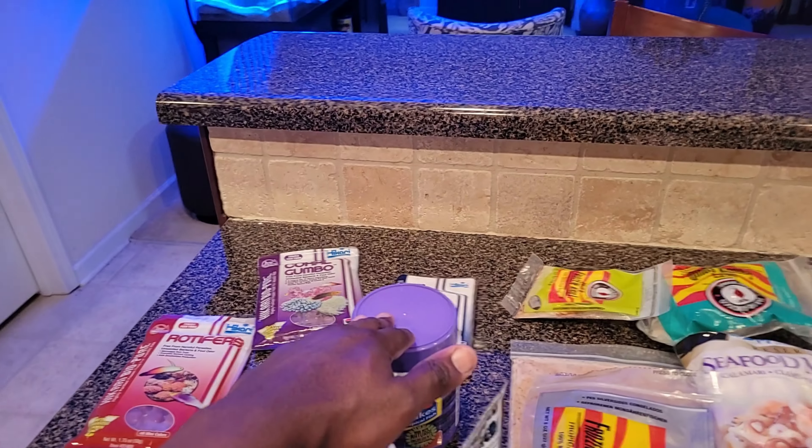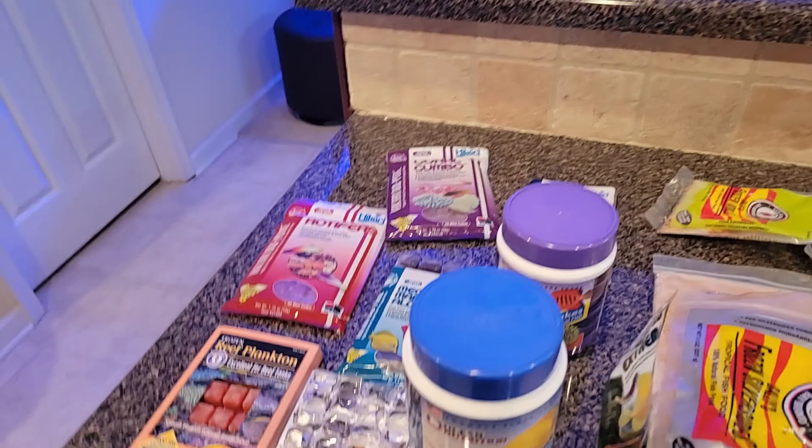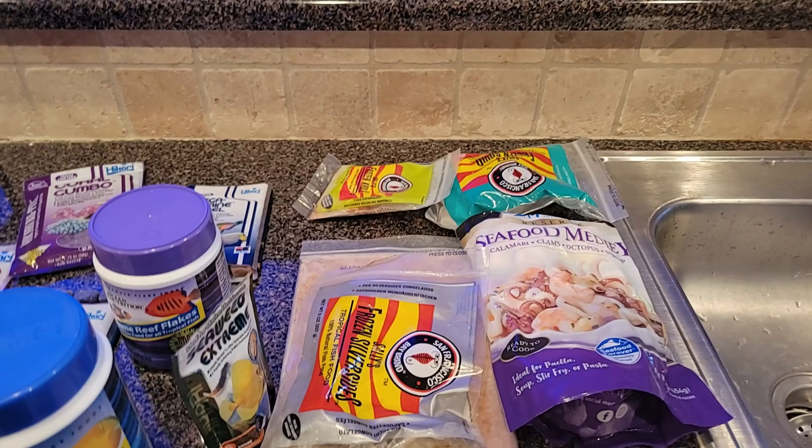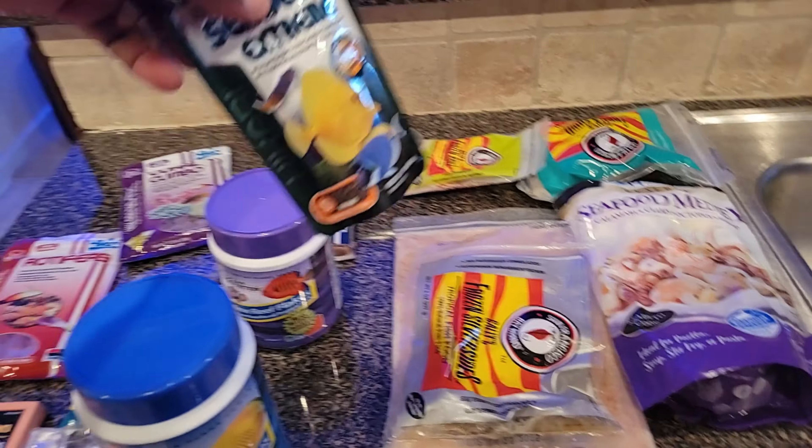It's always good to give your fish a balanced diet. What I mean by balanced diet is you don't give them flake food every day — you need to alternate it with frozen food and other food as well, which I'm going to show.